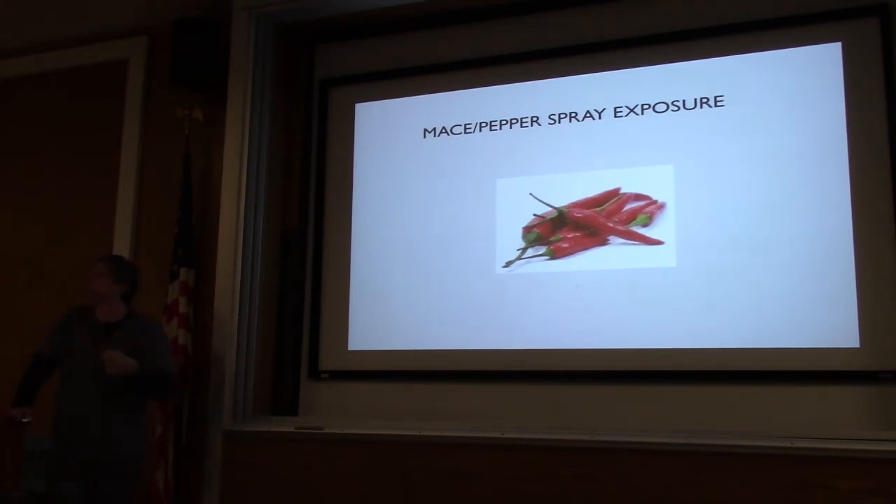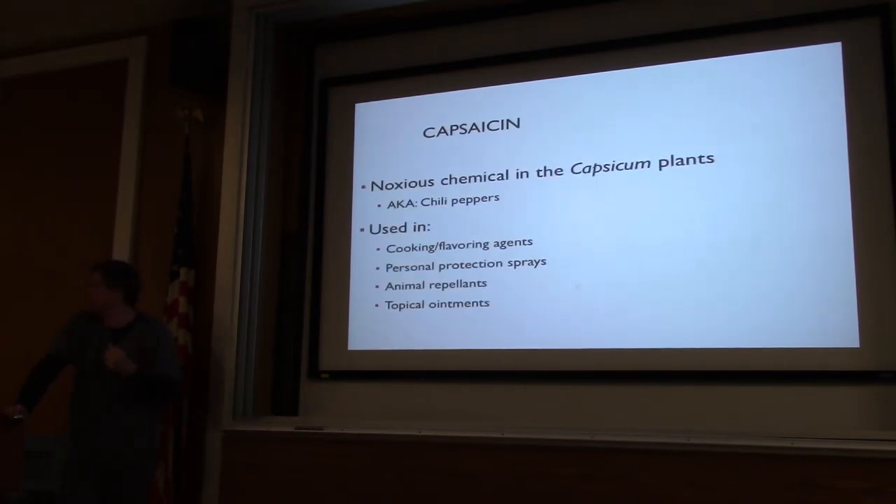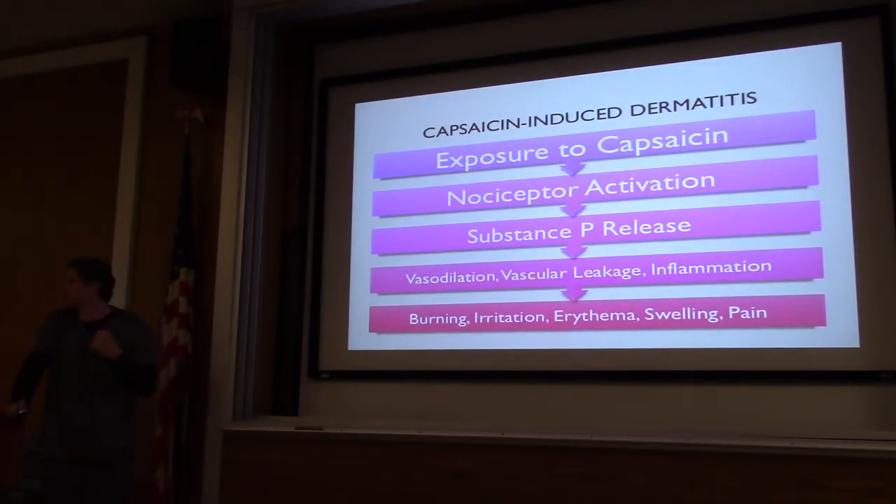Last one — mace or pepper spray. Most pepper sprays or mace contain capsaicin, which causes substance P to be released, causing burning, irritation, and pain. A great new application for capsaicin is cannabinoid hyperemesis syndrome from pot smoking. If somebody smoked too much pot and presents with hyperemesis, a warm shower is the best treatment, but if that's not available, rub capsaicin on their abdomen — for some reason it works wonders.